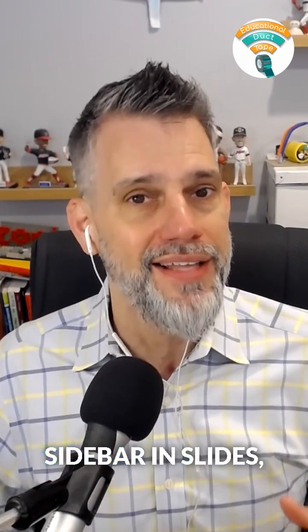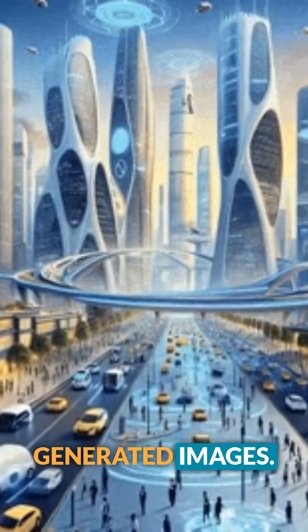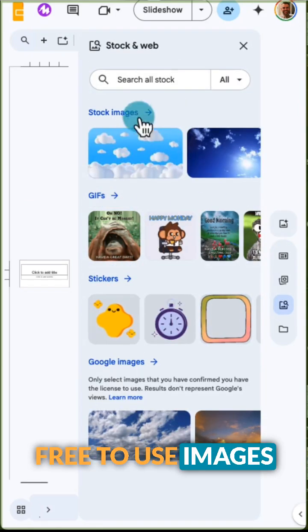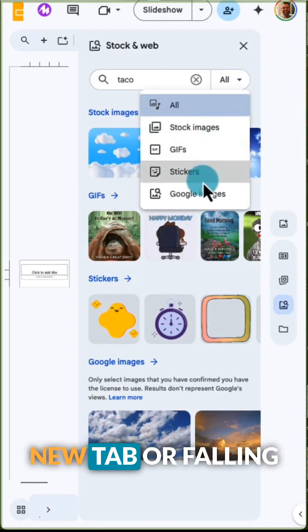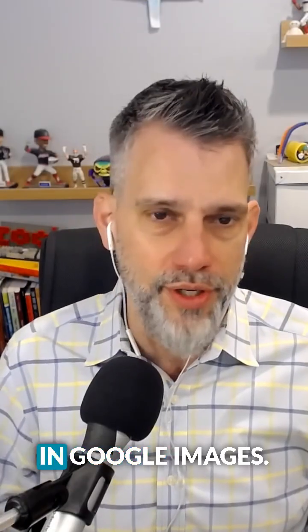Google rolled out a new design sidebar in Slides, packed with templates, a searchable stock image library, building blocks, and even AI-generated images. First up is a stock image library. It's totally searchable, so you can grab legit, free-to-use images without opening a new tab or falling into an image search rabbit hole on Unsplash or in Google Images.